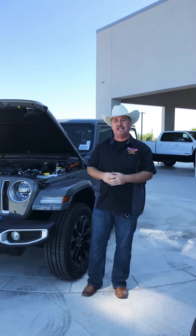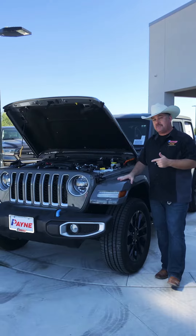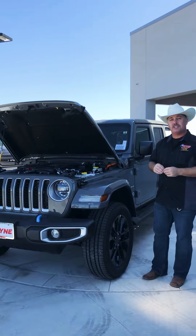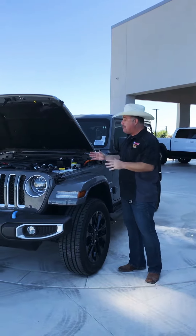Today at Payne Edinburgh Chrysler, Dodge, Jeep, and Ram — yes, we have plenty of Jeeps, including this special one here. This is a brand new 2023 Jeep Wrangler Sahara 4xE. That's right, this is a hybrid Jeep.